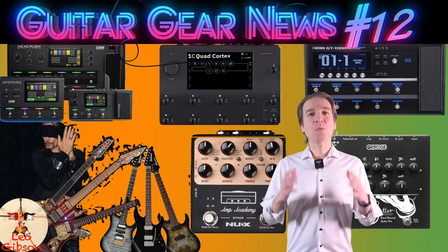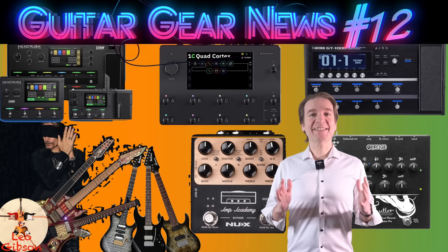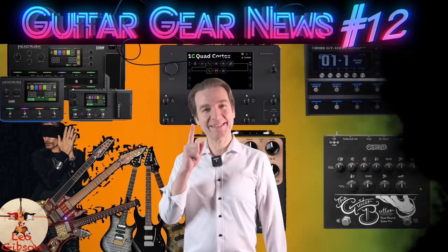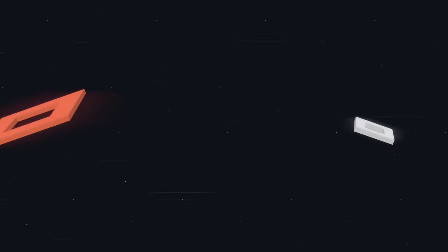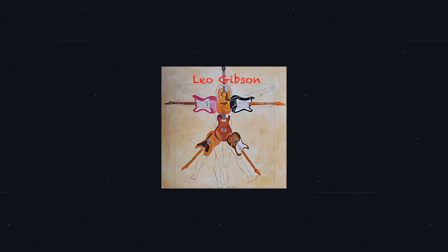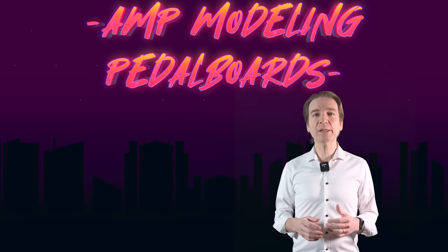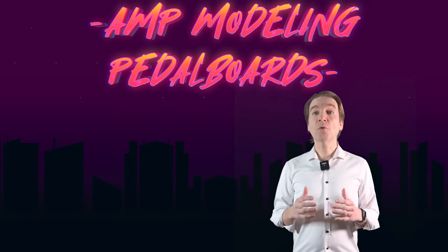Hello everybody, my name is Leo and with this video we share and discuss the guitar gear news of the last month. Let's start — first of all we have three new firmware upgrades for three amp modeling pedalboards.